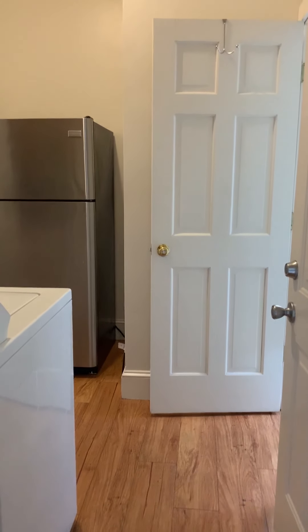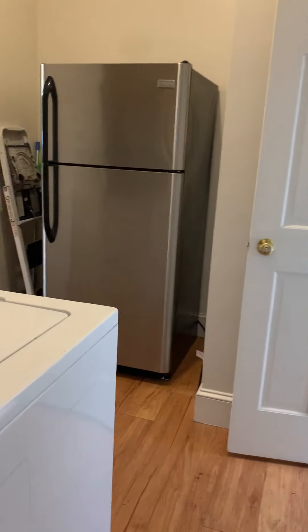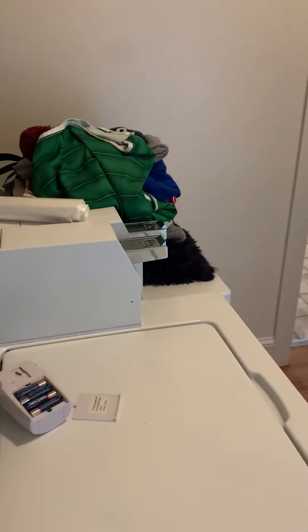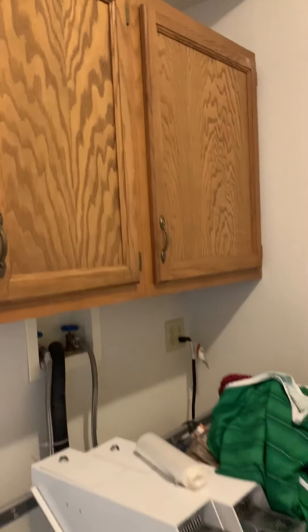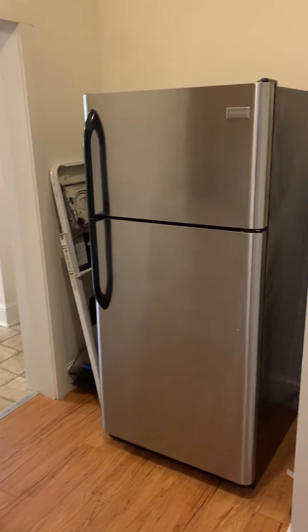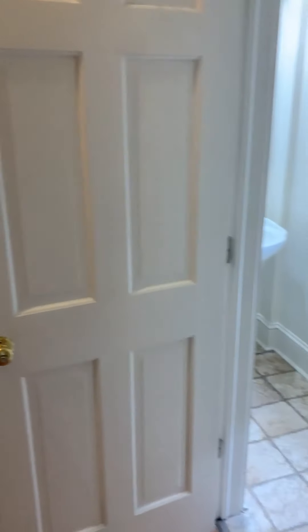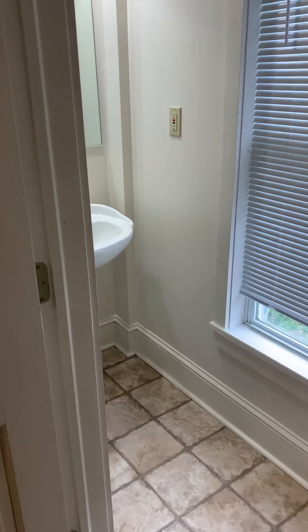We're currently entering through the back door. Right when you enter the back door, you have the laundry area and some storage cabinets. We do currently have some tenants living in here.